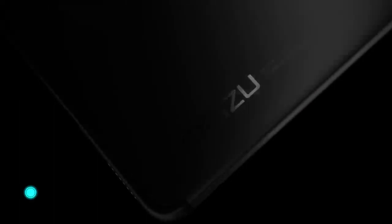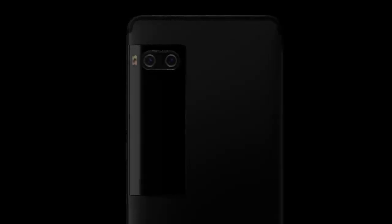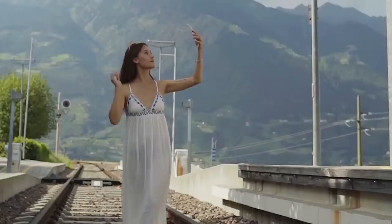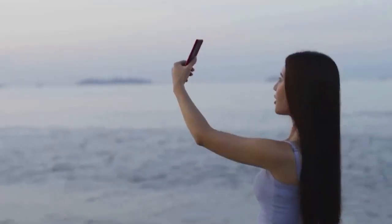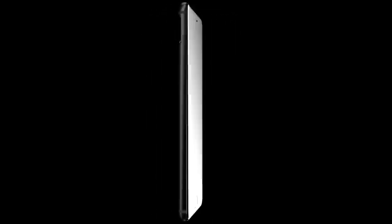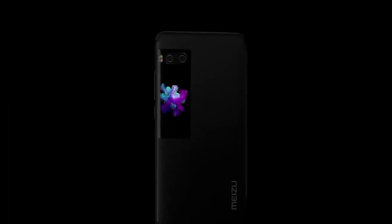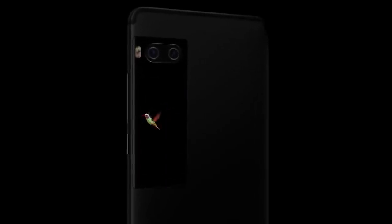In 2017, Meizu released a very unusual two-screen smartphone. The main display of the Pro 7 is a 5.2-inch Full HD Super AMOLED display. The second screen is located on the back of the case — a 1.9-inch Super AMOLED display with a resolution of 536 by 240 pixels, used to display notifications, show the time, and take selfies using the main camera.